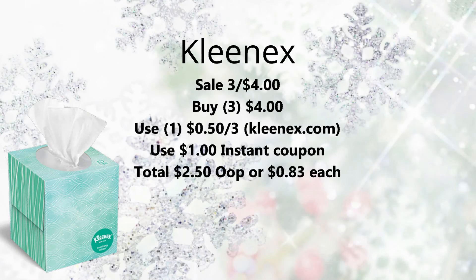The last deal I have for you today is on Kleenex tissue. They're on sale three for $4.00. Pick up three for $4.00. Use one of the $0.50 off three coupons from Kleenex.com. Everybody's getting printed a $1 instant coupon at the coupon machine — make sure you scan your card. That's going to bring your total down to $2.50, or just $0.83 each. Not a bad price if you need tissues. That's all the deals I have for you this week.